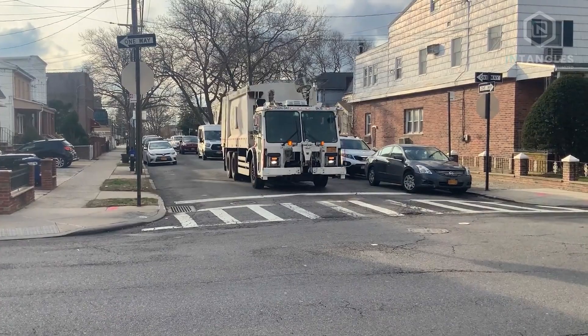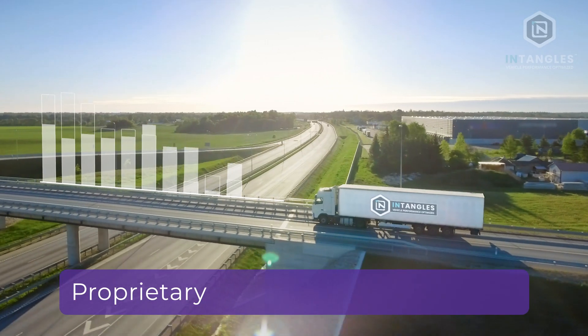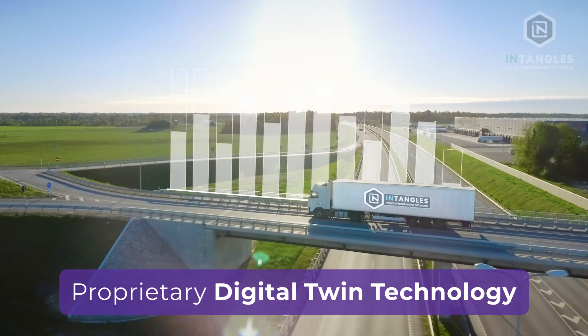Entangle's AI-powered platform has the unique ability to accurately predict maintenance issues before DTC codes are triggered. Our proprietary digital twin technology allows you to monitor your fleet from anywhere in the world.